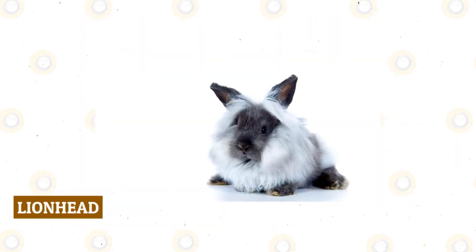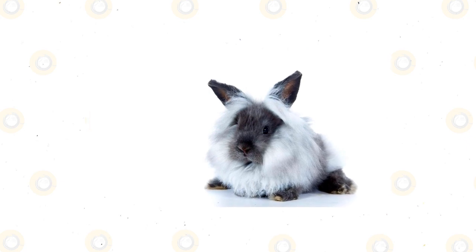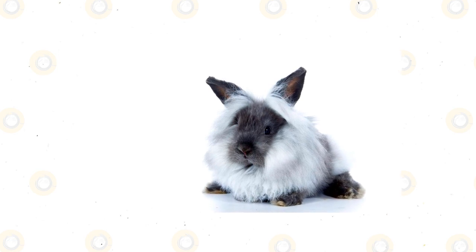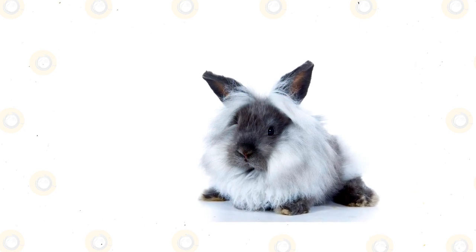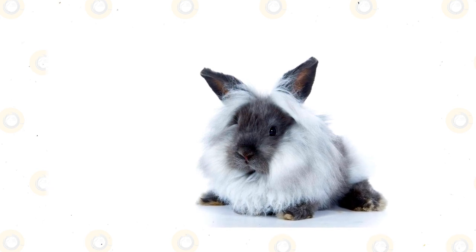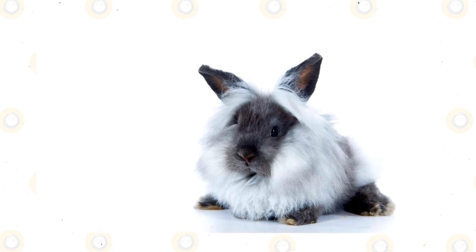Lionhead: Originating in Belgium, the Lionhead rabbit breed gained their well-suited name from their lion-like mane of wool fur that encircles their high-mounted head and neck area. With short, furry ears and compact, upright bodies, this small rabbit breed weighs just under 4 pounds. The Lionhead has thick fur that comes in a variety of colors. One of the most popular pet rabbit breeds, the Lionhead has an outgoing personality, an energetic disposition, and a friendly nature that is tolerant to children.